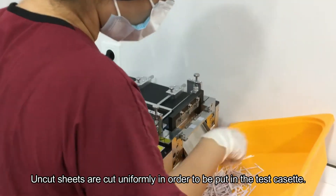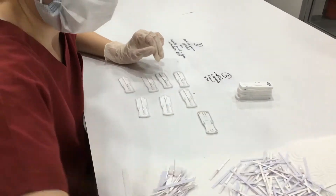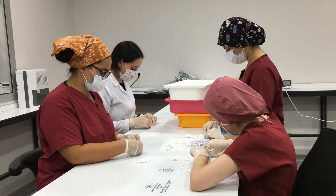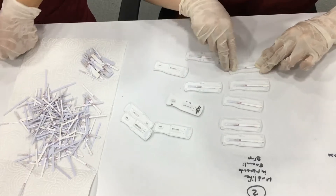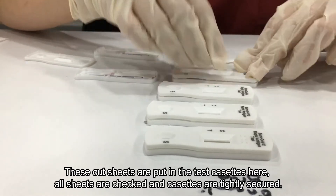Uncut sheets are cut uniformly in order to be placed in the test cassette. These cut sheets are put into the test cassettes here. All sheets are checked and cassettes are tightly secured.